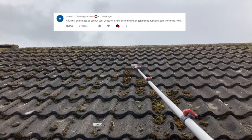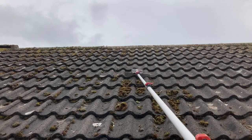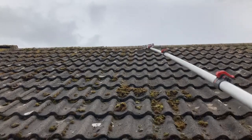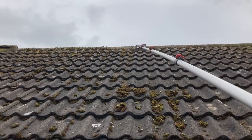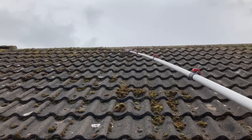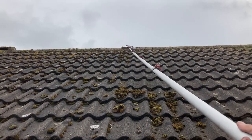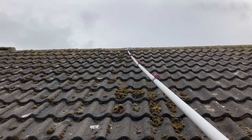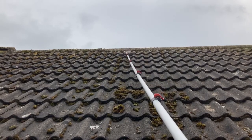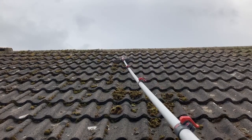Harrod Cleaning Services asks: what percent do you run your Dosatron? Because I use GK Pro, mine is set to 1:25 since GK Pro is diluted 1:25. If you're using Alderkaya, you want to set it to 1:20. That's all you need for ground surfaces. If you're doing a tennis court or something like that, you'd want to set it to 1:40 or 1:30 because dilutions are different for ground surfaces. For render I think it's 1:25 or 1:20 - same as roofs.